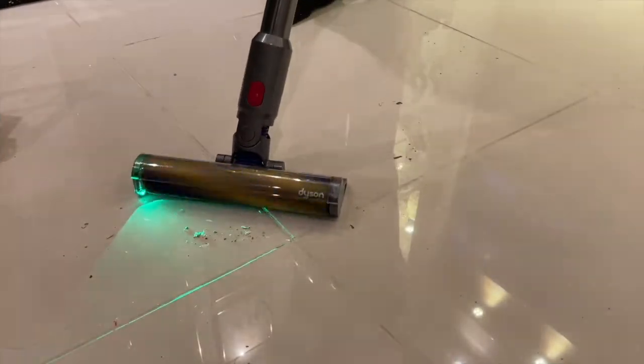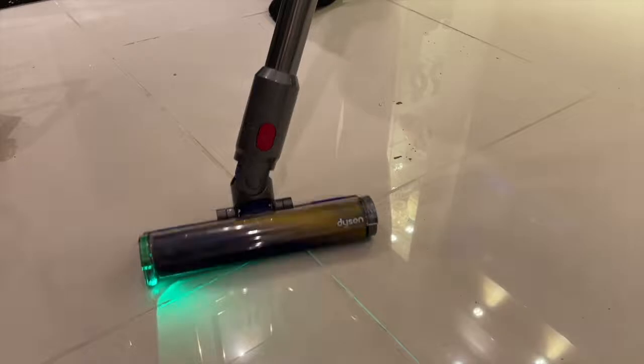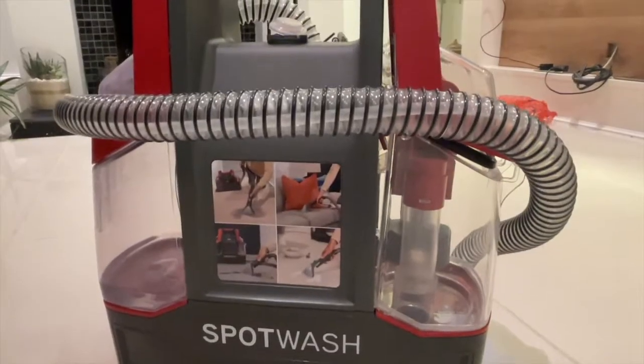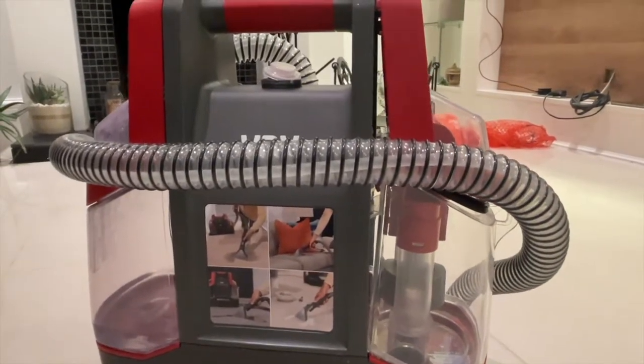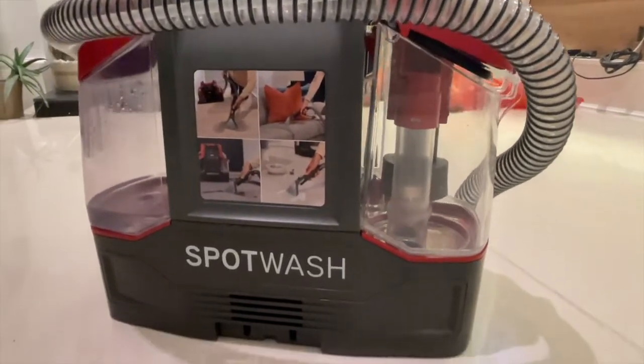This Dyson also has improved suction power — as you can see it has no problem vacuuming all the waste. Right next up is this carpet cleaner by Vax. Vax is a popular household name and they are well known for producing good quality cleaning products.